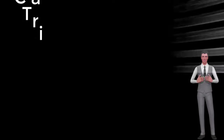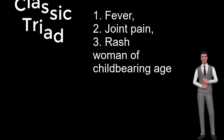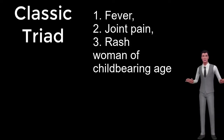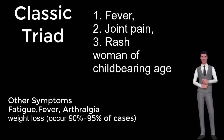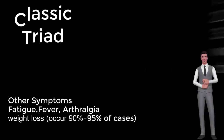Classic presentation in most cases of SLE is a triad of fever, joint pain, and rash in a woman of childbearing age. Constitutional symptoms include fatigue (most common), fever, arthralgia, and weight loss, occurring in 90% to 95% of cases.